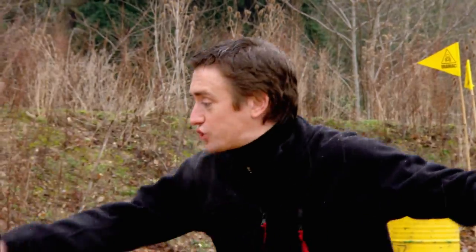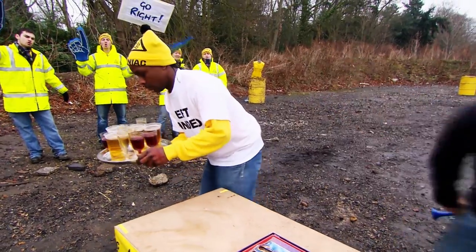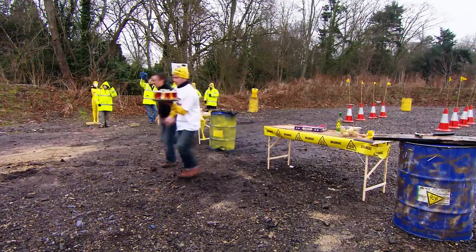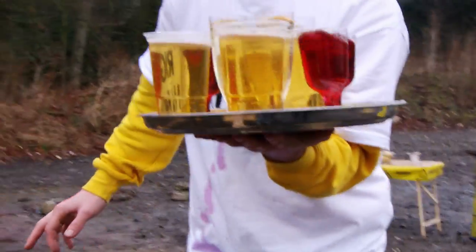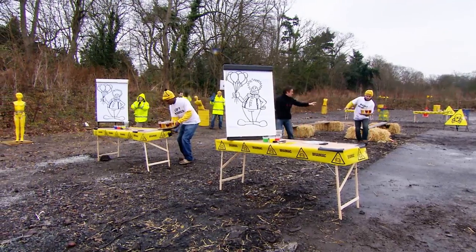Right, now you each take a tray of drinks with your bad hands and on to the next obstacle. Come on! By now the exertion will be causing lactic acid to build up in the brainiacs' muscles, making their arms feel tired and weak. That makes tray carrying even harder with the wrong hand. That is a five-second penalty. Come on, go round there.